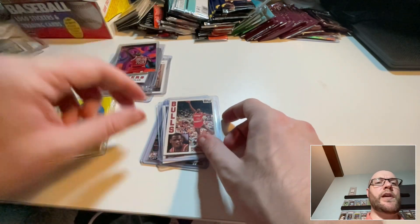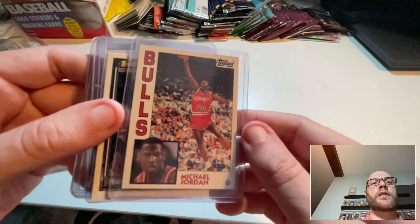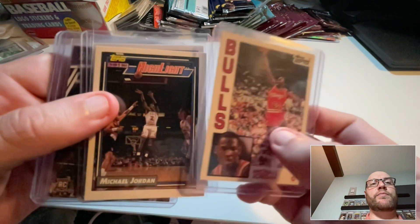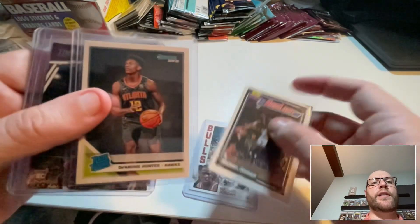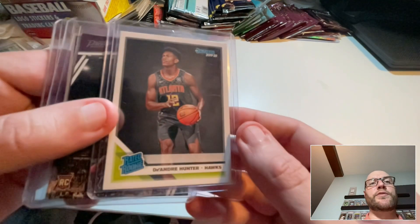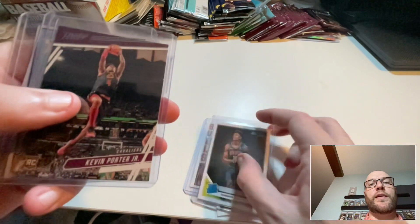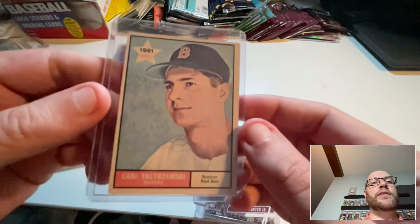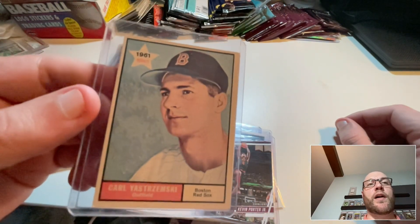I also stopped at a card shop last weekend and got this Jordan Topps Archives card that I didn't have. These are all like a couple dollar cards. This highlights card, I got a DeAndre Hunter rookie for a couple bucks — modern, I don't have a lot of modern — and a Kevin Porter Jr. rookie for a couple bucks.